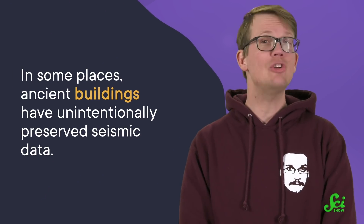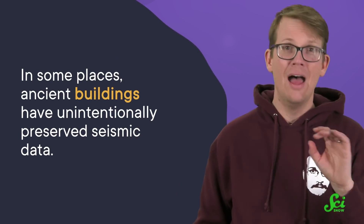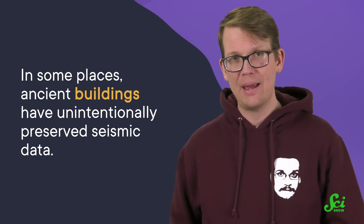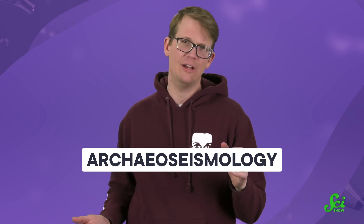Fortunately, in some places, ancient buildings have unintentionally preserved seismic data, helping scientists reconstruct earthquakes that happened in the distant past. The field that explores damaged buildings as a way to understand past earthquakes is known as archaeoseismology, and it only really took off in the last three decades.